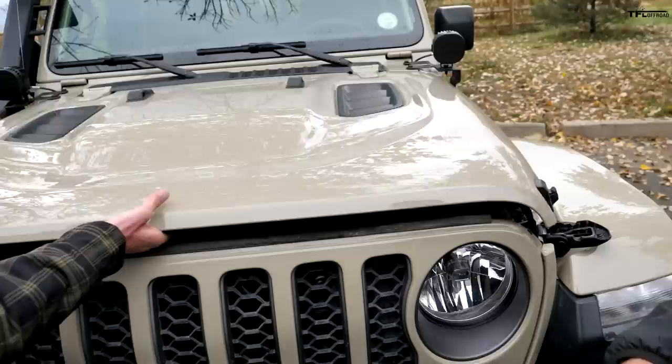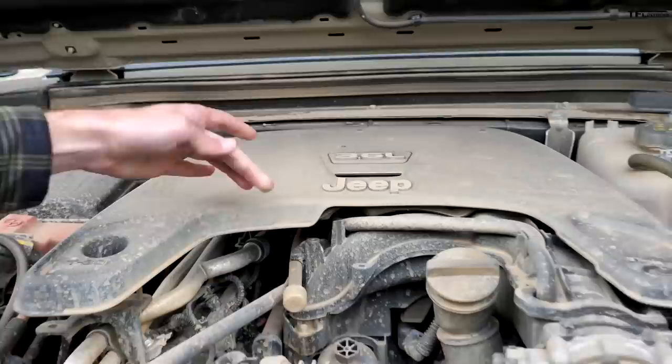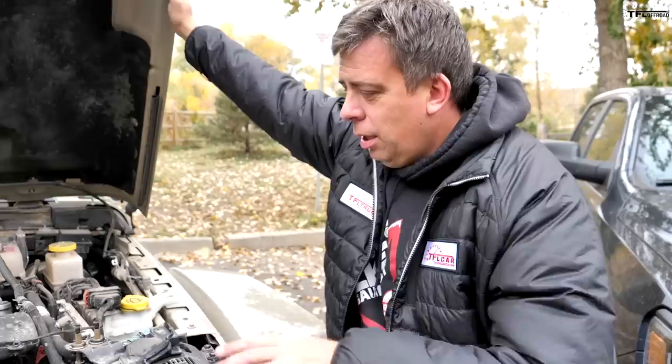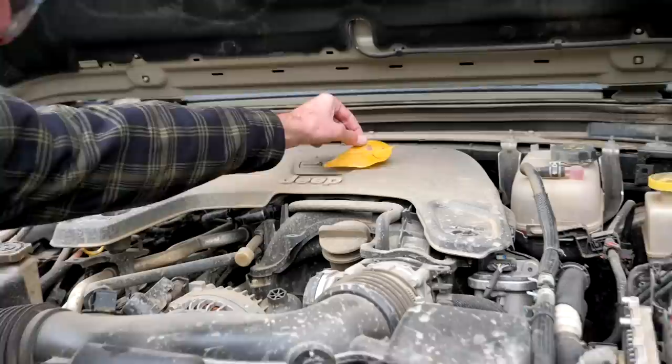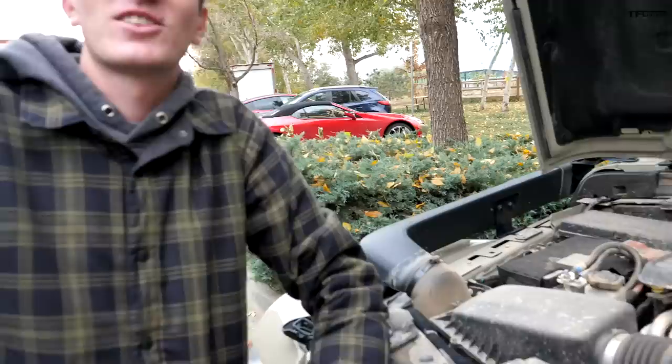Let's start with the engine. Under the hood of the Gladiator is the venerable 3.6-liter Pentastar V6. Horsepower and torque: 285 horsepower, 260 pound-feet of torque. The same engine is available in this truck, a 3.6-liter V6, although this is a Hemi-powered Rebel. In the Rebel it makes more power because it's a bigger, heavier truck. The Gladiator has an eight-speed automatic, but a six-speed manual is also available.